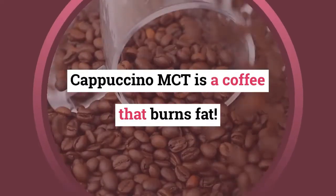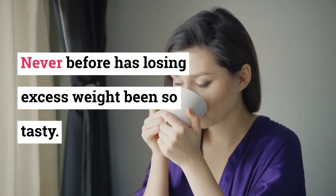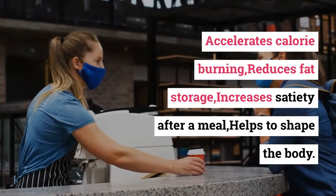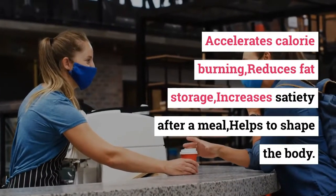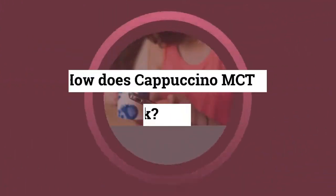Cappuccino MCT is a coffee that burns fat. Never before has losing excess weight been so tasty. It accelerates calorie burning, reduces fat storage, increases satiety after a meal, and helps to shape the body.